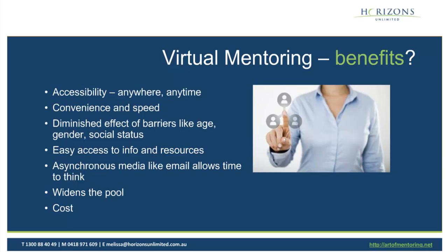We also know from the research that barriers like age, gender, or social status can get in the way of mentoring relationships. With virtual or online mentoring, those barriers have a diminished effect, which opens up the pool. Online access to information and resources is what people want these days — they want to download it easily online. Communication media like email, because it's asynchronous, allows both mentee and mentor more time to think. It also reduces costs because you're not hosting people at events with catering or venue costs.